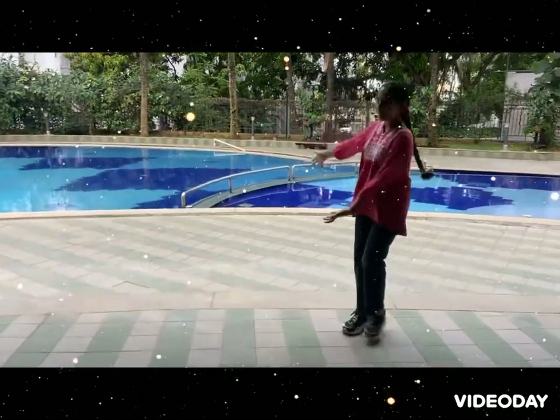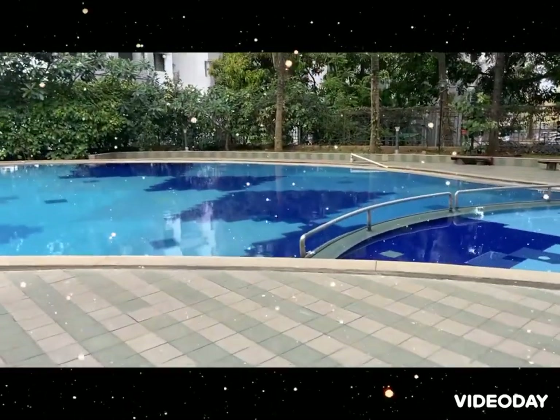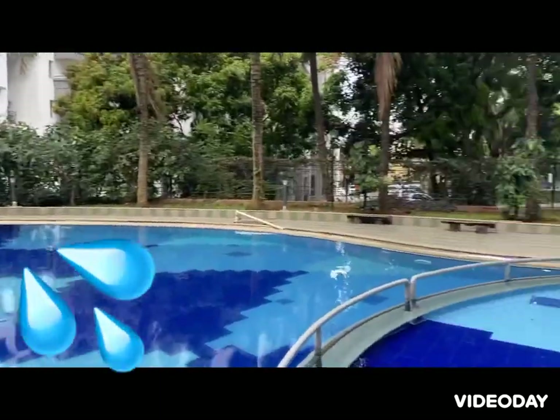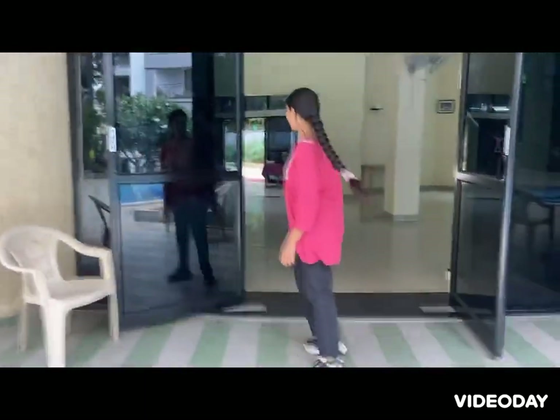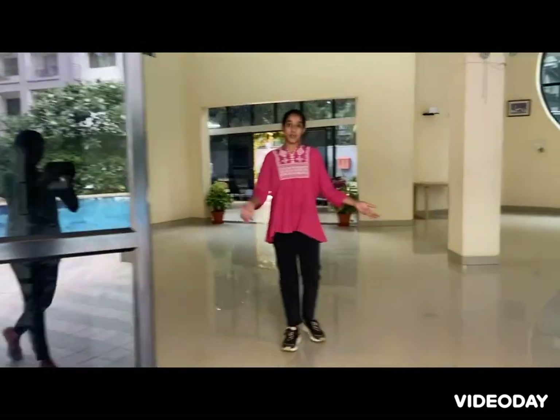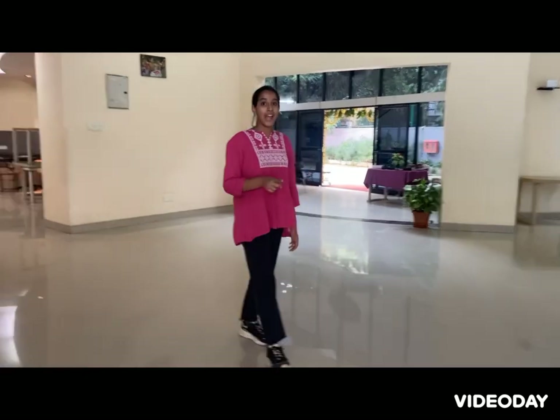— the swimming pool. It's so blue and watery, isn't it? Me and my friends always play some games, especially cannonball. Have a look.